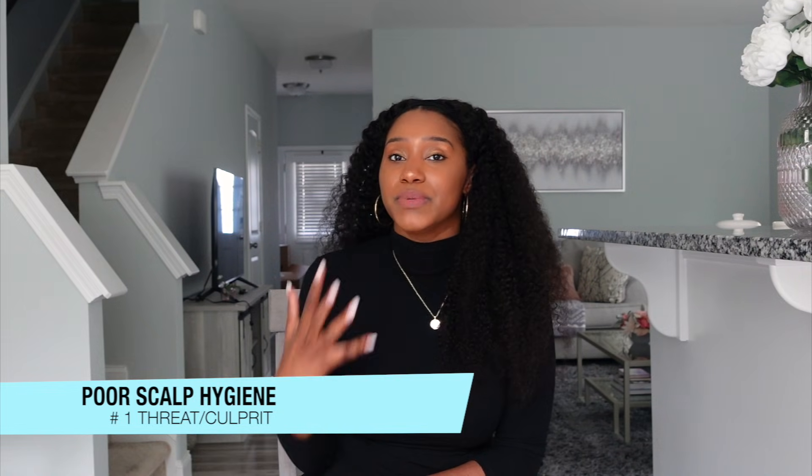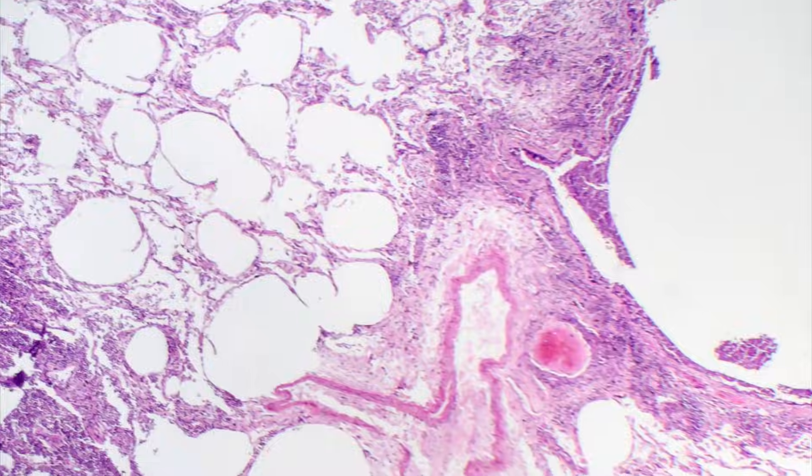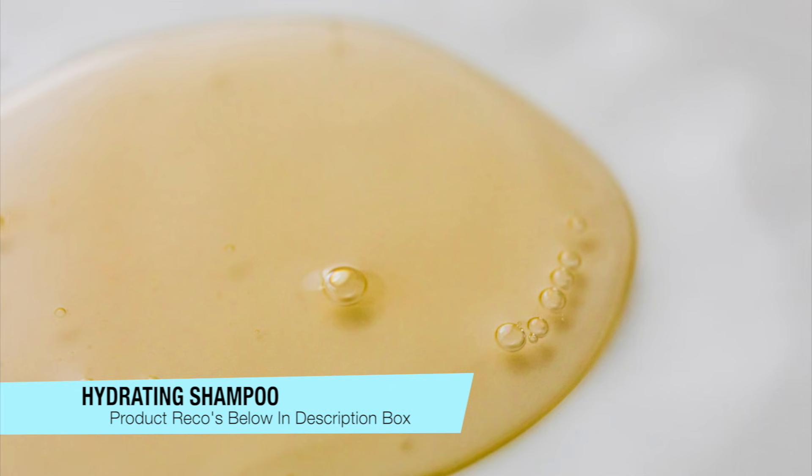Number one, the first threat to your scalp health is going to be poor scalp hygiene. Poor scalp hygiene refers to buildup on the scalp consisting of dirt, oil, sweat, old product — all those things. This is going to lead to hair loss, dryness, flakiness, and in some cases scalp inflammation and irritation.